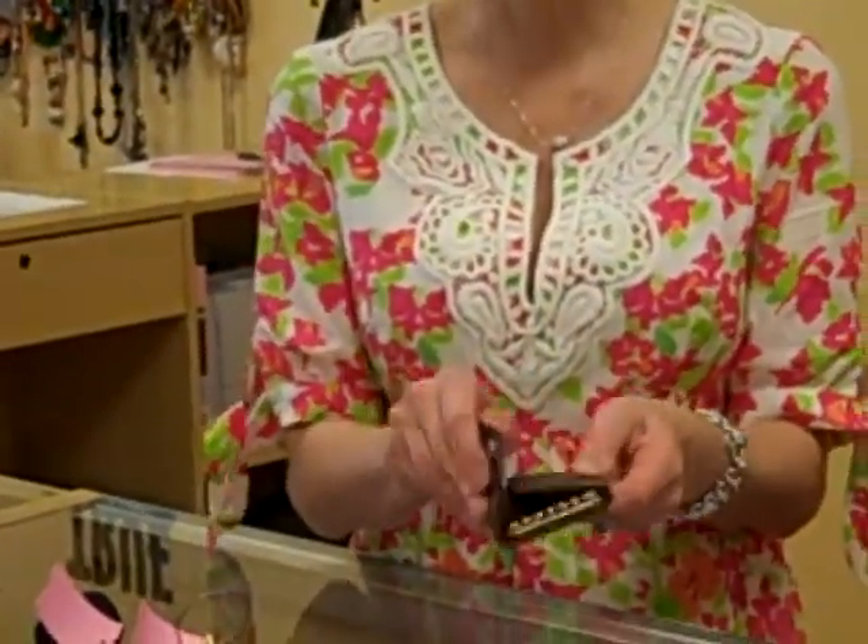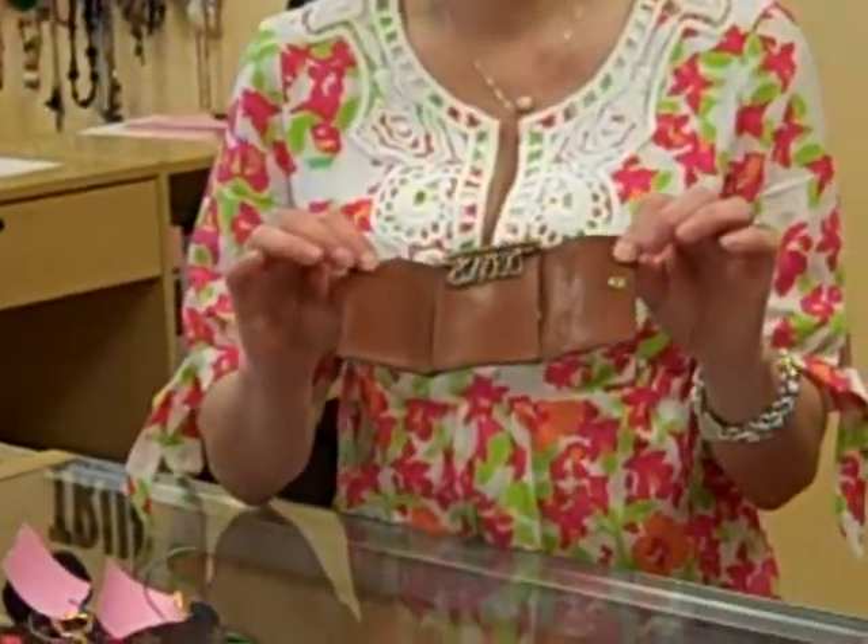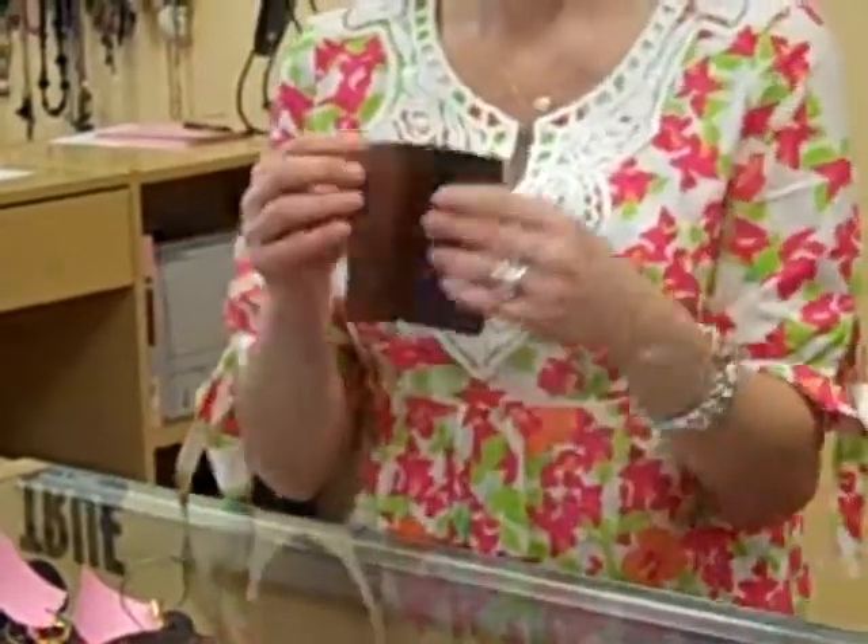And then we have this neat little piece — it does have some wear on it, but it's a neat little key holder. So, a fabulous little piece.